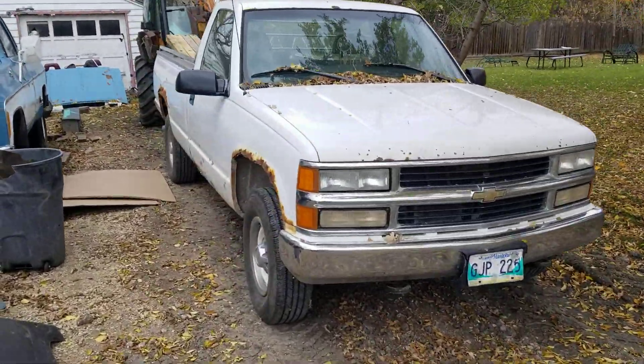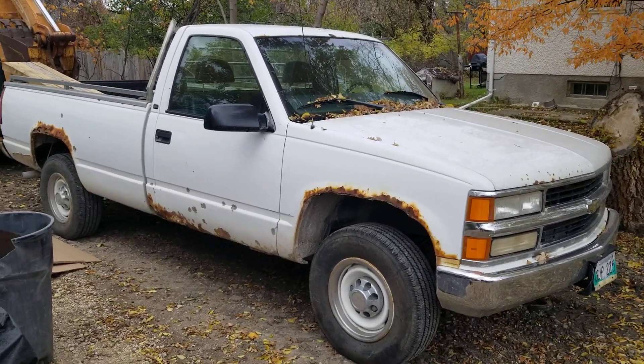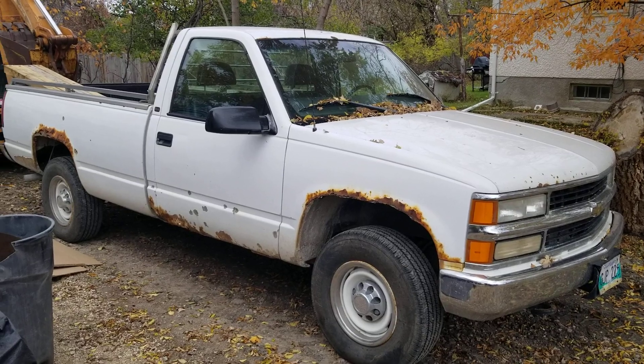Here's my trusty steed. It's got 340,000 kilometers.